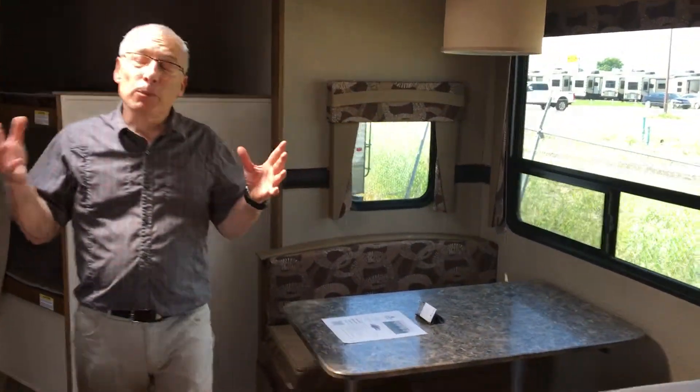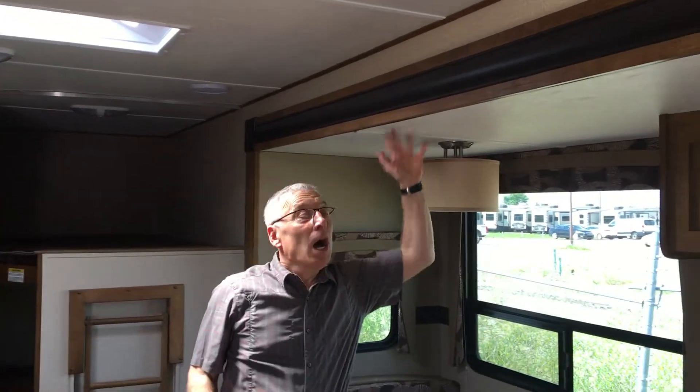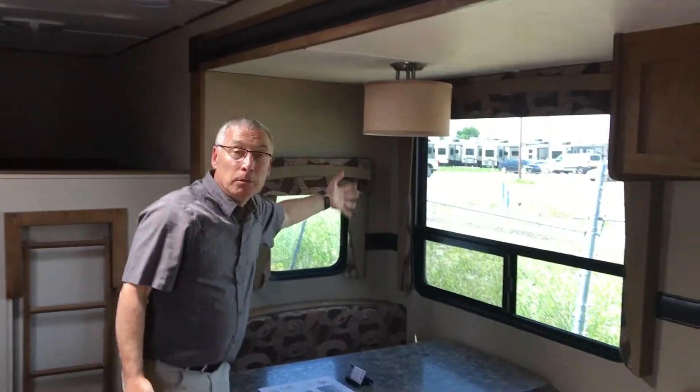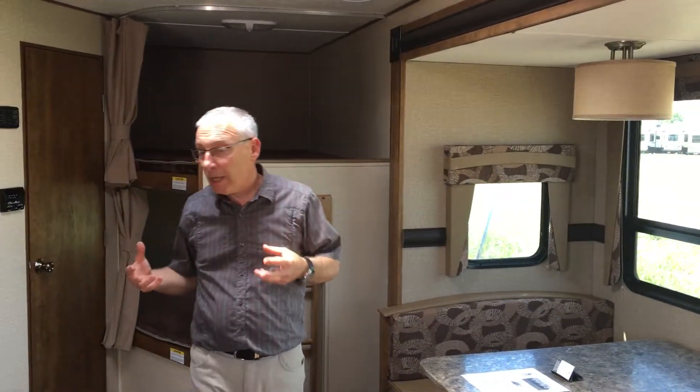Good-sized dinette. Now, something that Zinger does: a higher ceiling, which means a higher slide-out, which means bigger windows — just all sorts of benefits. You don't get that closed-in feeling like you get on some trailers.